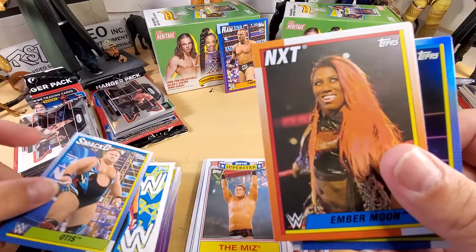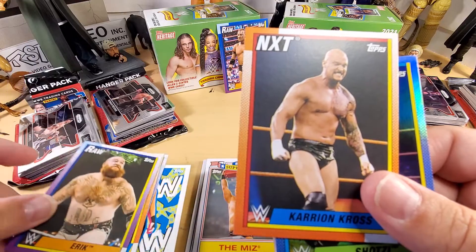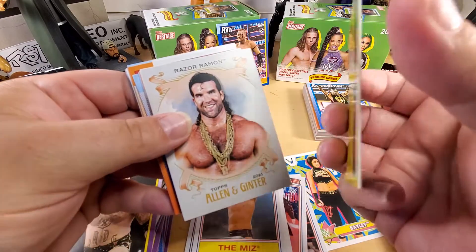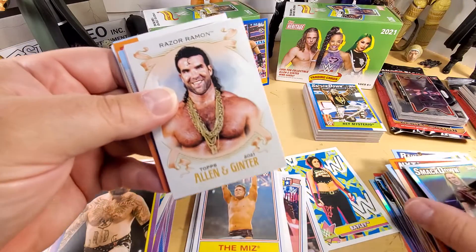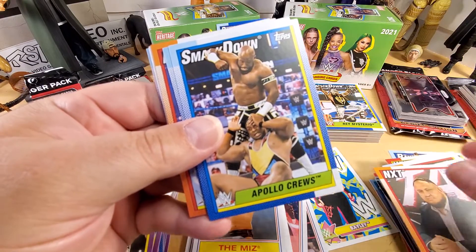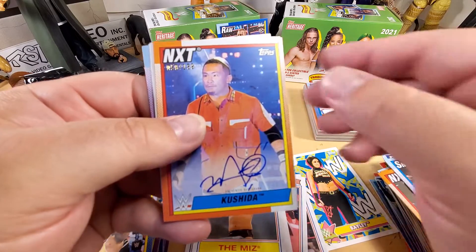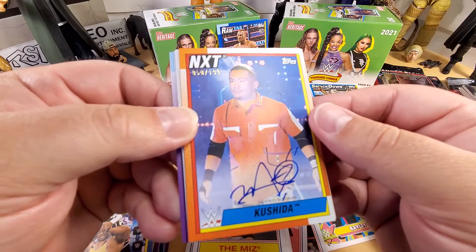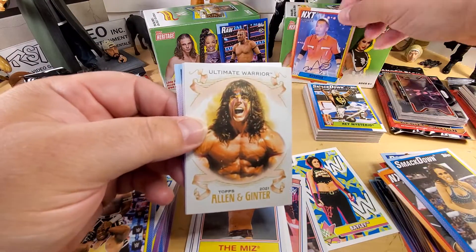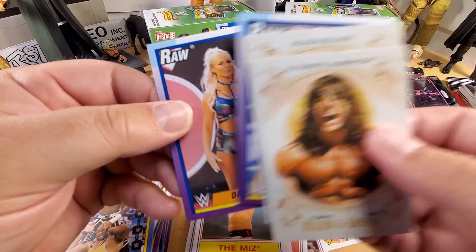Jimmy Uso, Cedric Alexander, The Miz, we got Kane and Bianca. Next group we have a Bailey sticker card, Otis, Ember Moon, Eric of the Viking Raiders looking absolutely wild, Karrion Kross. We got Shotzi and a foil card - pretty cool. Razor Ramon, Typhoon, Samoa Joe, Apollo Cruise, Zelina Vega. That's a big hit from this box - the 50 of 199 KUSHIDA on-card auto. That's pretty sweet. Numbered autos are awesome.